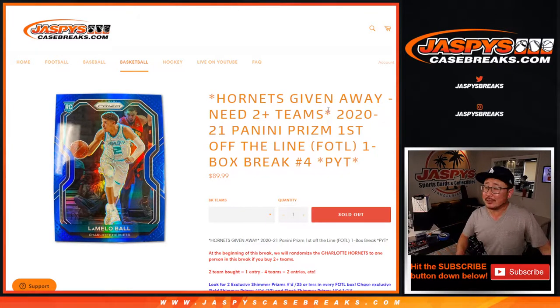Hi everyone, Joe for Jaspi's CaseBreaks.com. Happy Friday. We finally did it — we knocked out 2020-2021 Panini Prism Basketball, First Off the Line edition. Pick your team, number four. The next one-box break is in the store right now.